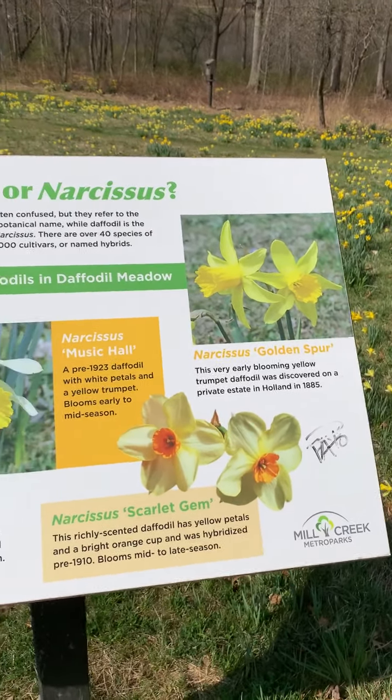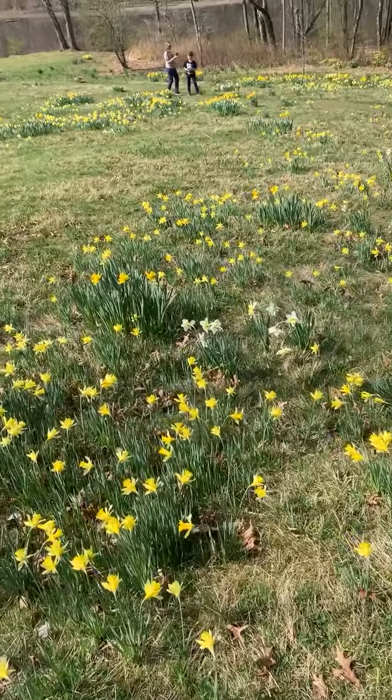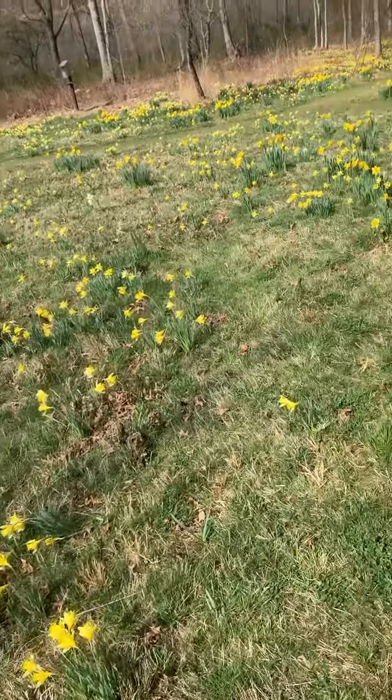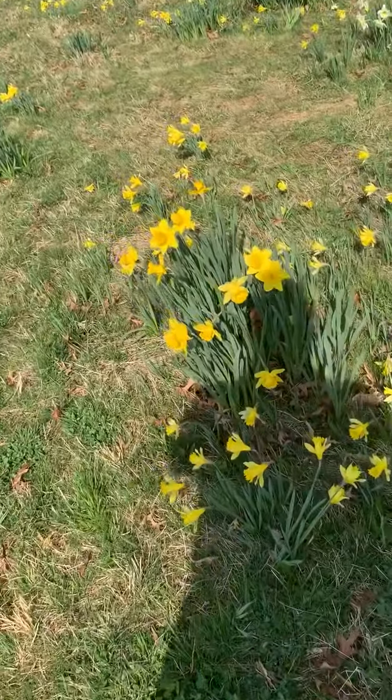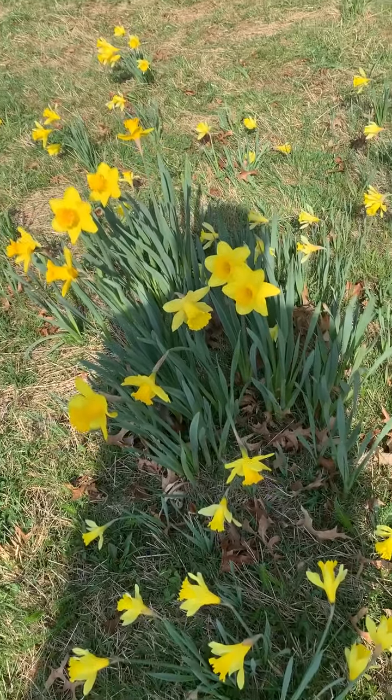The beautiful coming of springtime. Here at Daffodil Meadow, you'll find some interpretive signage. Be sure and stop and read the signage — it always gives you some interesting information.